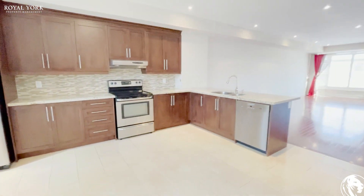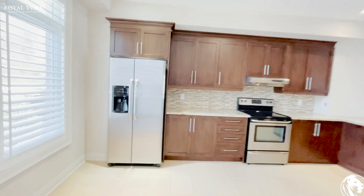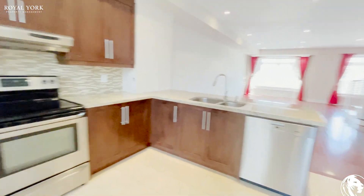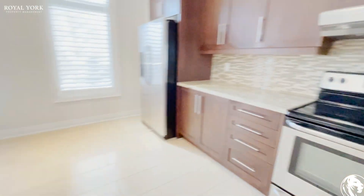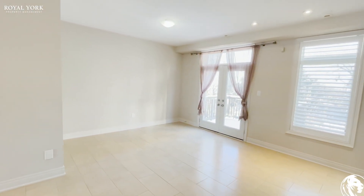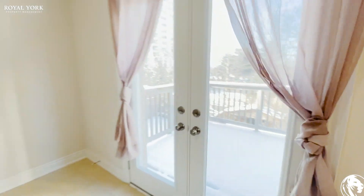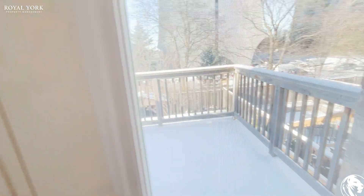All stainless steel appliances — fridge, stove, dishwasher. And here's a smaller deck on the second level overlooking the backyard.